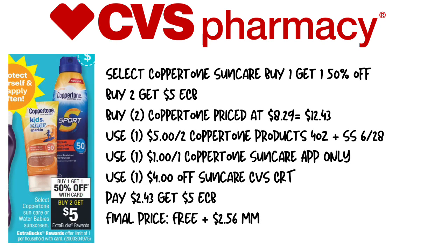Our next deal is the Coppertone Sun Care — buy one, get one 50% off, and when you buy two, you get a $5 extra care buck. We're going to pick up two Coppertones priced at $8.29, bringing the total to $12.43. We'll use the $5 off two Coppertone products (four ounces or larger) from SmartSource 6/28, a $1 off one Coppertone Sun Care app-only coupon, and a $4 off Sun Care CVS CRT for select shoppers. We're going to pay $2.43, get back $5 in extra care bucks, making this free plus a $2.56 moneymaker.